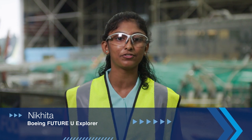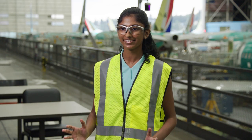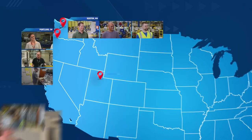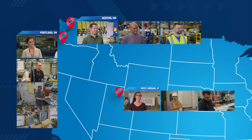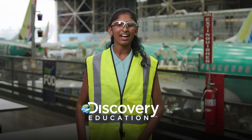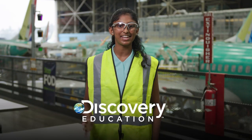I don't know about you, but I'm feeling inspired by all of the ergonomics, robotics, and mechatronics we learned about today. We hope you've enjoyed this Boeing Future U virtual field trip — Manufacturing the Future of Aviation. We want to say a huge thank you to all the employees we met in Renton, Washington, Portland, Oregon, and in Salt Lake City and West Jordan, Utah. Learn more about aerospace manufacturing at BoeingFutureU.com. On behalf of Discovery Education, bye-bye!